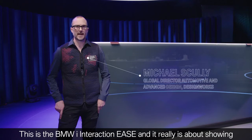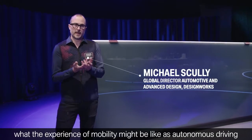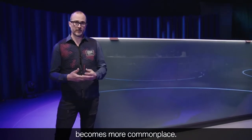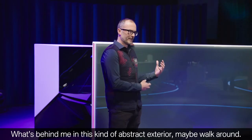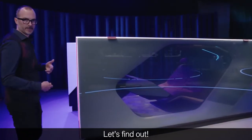This is the BMW i-Interaction Ease, and it really is about showing what the experience of mobility might be like as autonomous driving becomes more commonplace. But what's behind this kind of abstract exterior? Maybe we walk around and find out what's really inside.